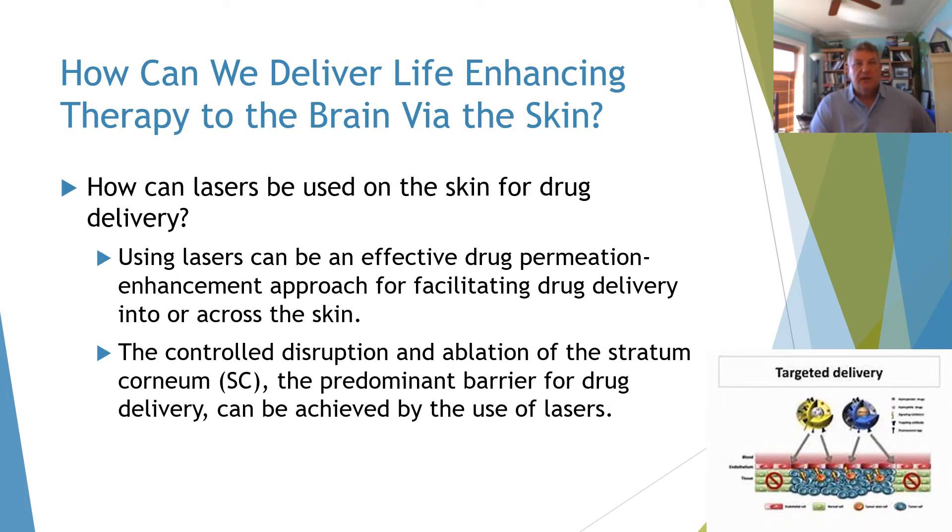What about lasers? Lasers are a very hot topic within the idea of facilitating drug delivery and can be very effective for drug permeation enhancement. The controlled disruption and ablation of the stratum corneum — the predominant barrier for drug delivery — can be achieved by the use of lasers.